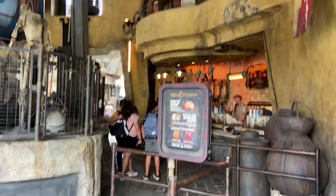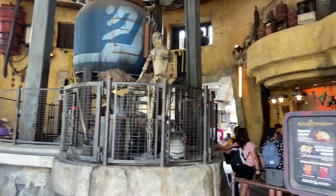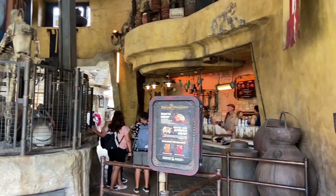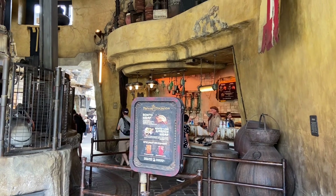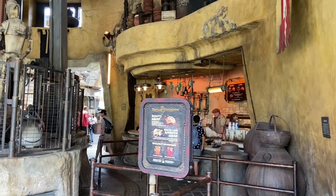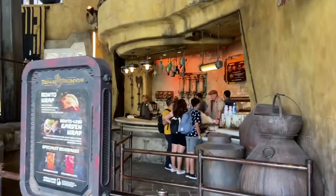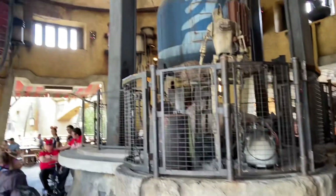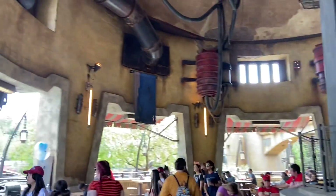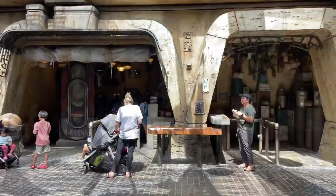Here's Ronto Roasters — there's a dude roasting up some rontos getting ready for everybody. They have these sausage ronto wraps, which are pretty good. They also have vegetarian versions, and breakfast offerings too. We got that a couple days ago. This place is rad — I love it. I'd probably give it a five out of five if that's what you're into.